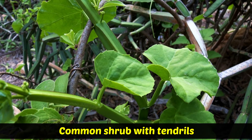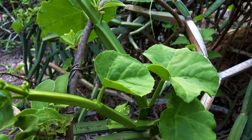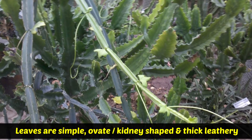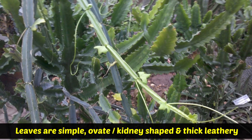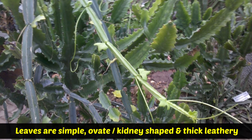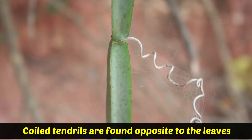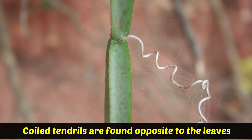It is a common shrub with tendrils. Its stem is angular, winged, and contracted at nodes. The leaves are simple, ovate or kidney-shaped, and thick leathery. Coiled tendrils are found opposite to the leaves.